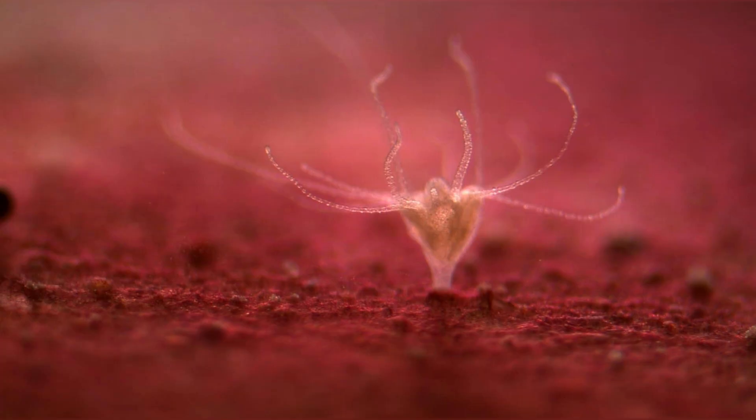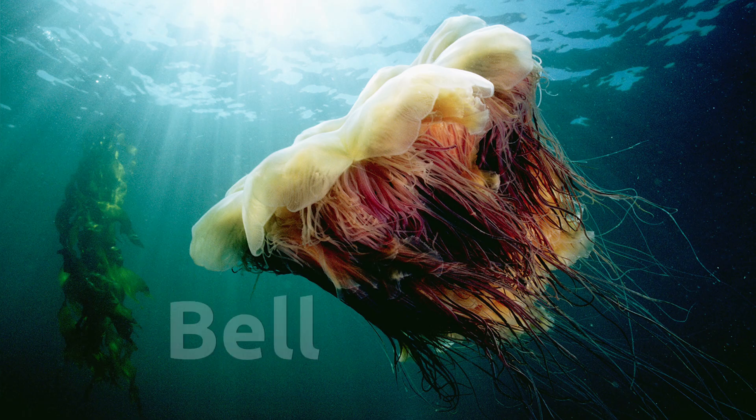Polyps on the seafloor crank out baby jellies like it's Black Friday and suddenly you've got a bloom. Let's zoom under the hood. The bell of the animal is a dome of gelatin called mesoglea — mostly buoyant goo, but it flexes like a muscle to push water and move. The mane: up to 1,200 thread-thin tentacles armed with millions of nematocysts, each one firing a harpoon in about 700 nanoseconds — faster than the spark in a spark plug — enough to paralyze fish larvae or other jellies on contact.